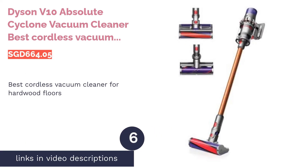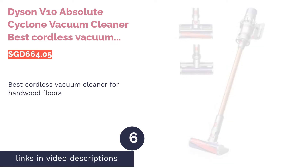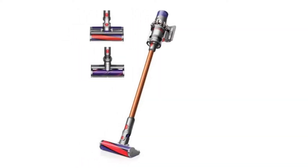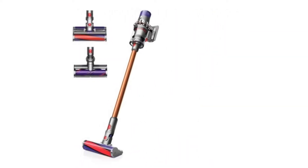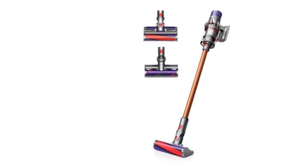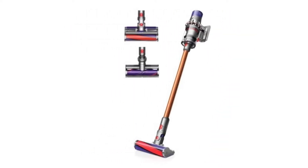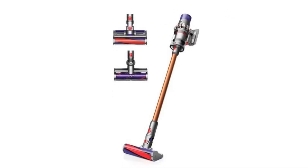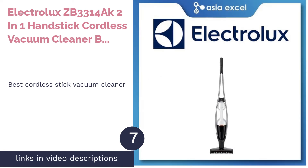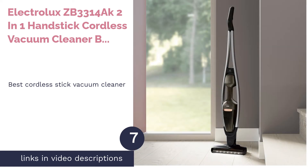The next product is the Dyson V10 Absolute Cyclone Vacuum Cleaner, best cordless vacuum cleaner for hardwood floors. This vacuum cleaner by Dyson features a soft roller cleaner head, which is perfect for hard floors — no more worrying about damaging your expensive flooring. Its HEPA filtration system is designed to catch allergens, and being lightweight, it's suitable for cleaning high surfaces like ceilings. The only downside is that it's expensive; however, it has powerful suction, durable parts, and a long runtime.